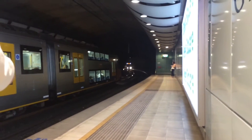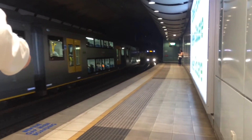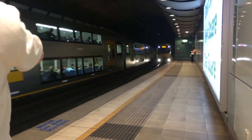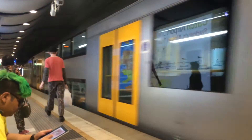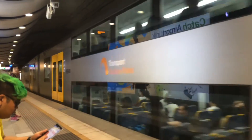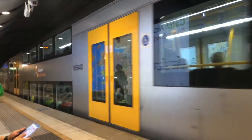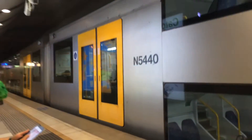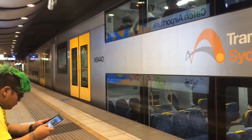City circle service out of platform 1, with a Revesby service arriving into platform 2. Revesby service departing platform number 2.